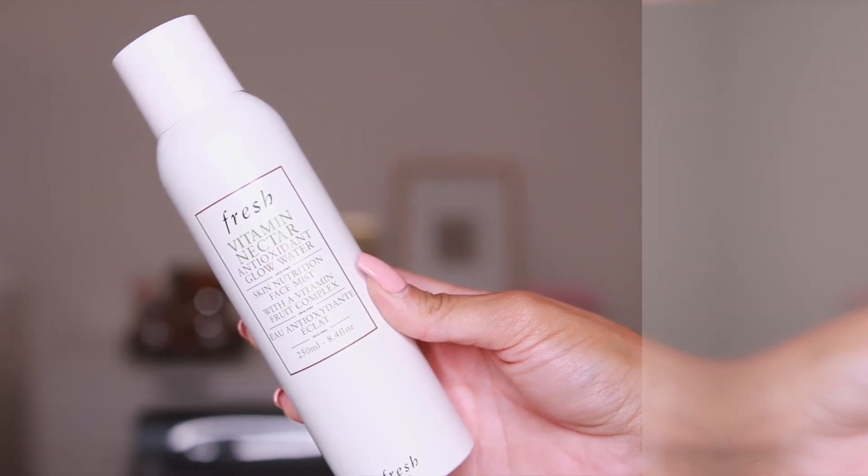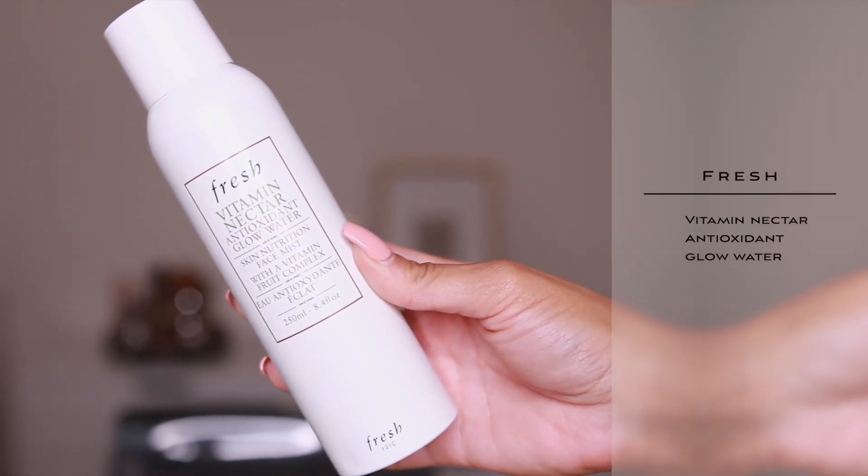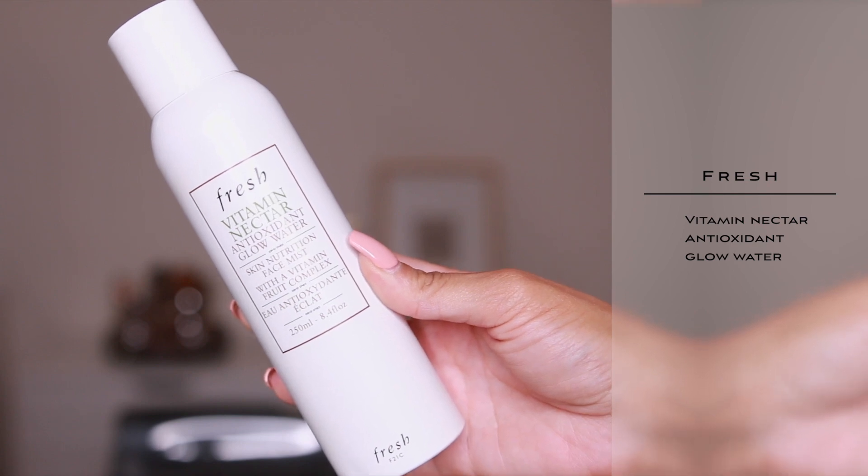This is what I like to call my little bougie water — the Fresh Vitamin Nectar Antioxidant Glow Water. This is super refreshing, and when you spray it, it smells like citrus. It smells really good and it just gives you a little bit of a pick-me-up while infusing your skin with vitamins.